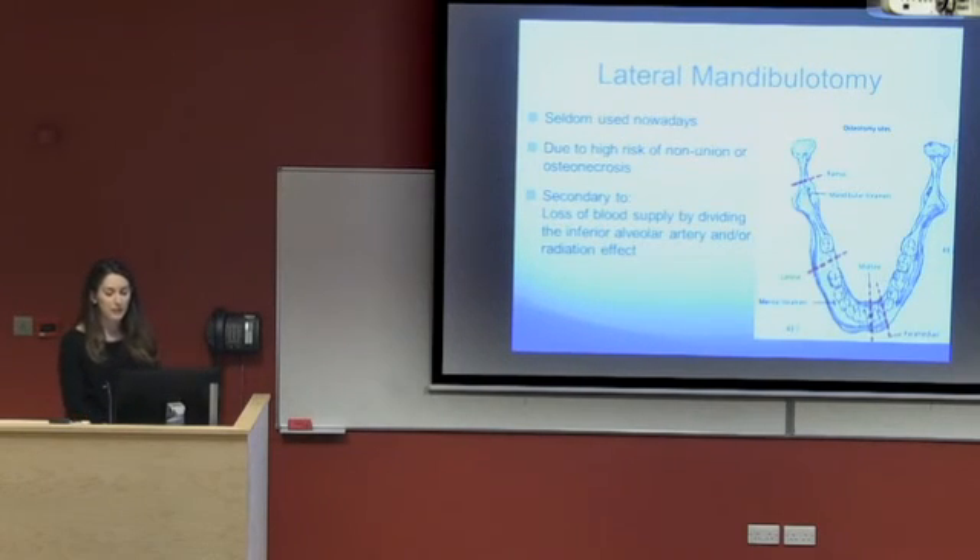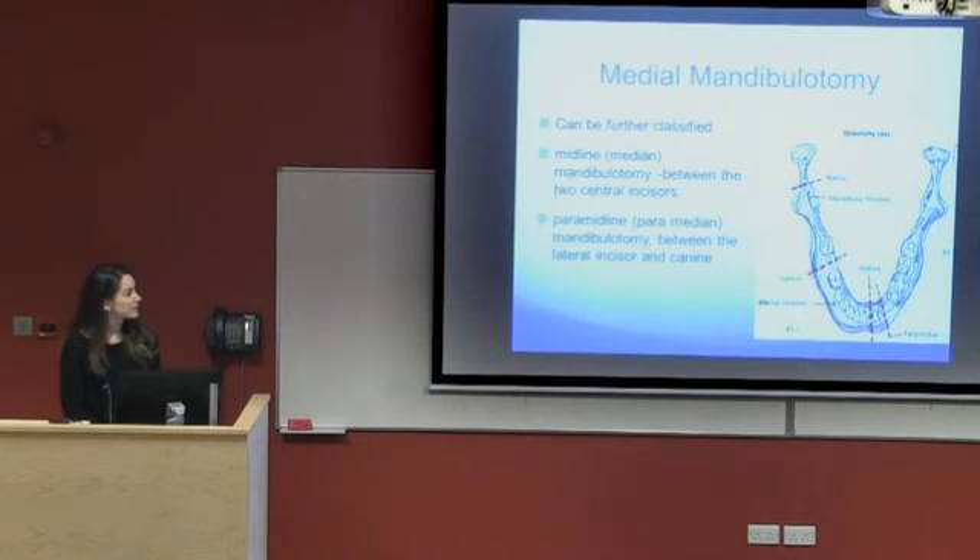The mental foramen runs in line with the second premolar tooth. The lateral mandibulotomy is no longer preferred because it requires dividing the vessels running through the mental foramen, which impedes healing. Medial mandibulotomy is the recommended route of access as it provides better healing. There are two approaches: directly through the midline, or paramedian — between the lateral incisor and the canine.